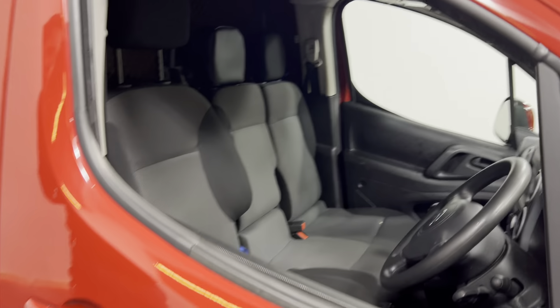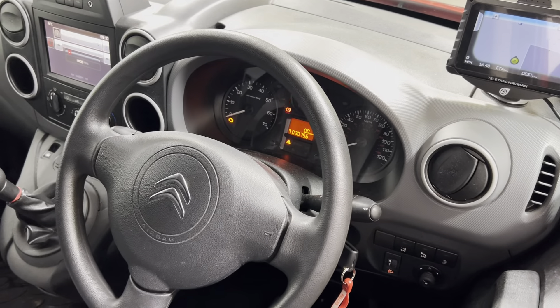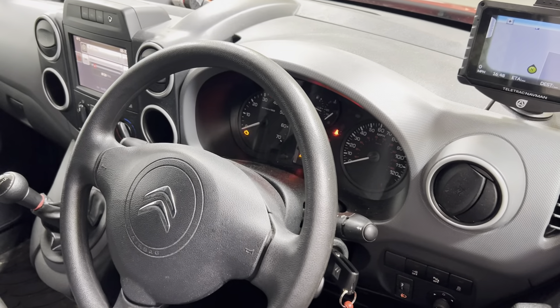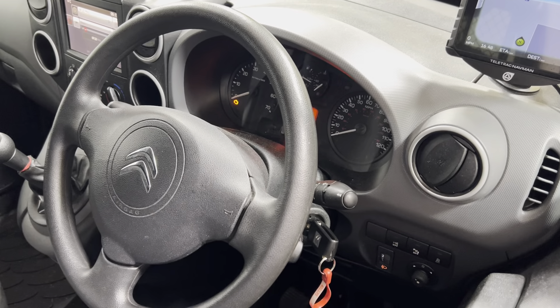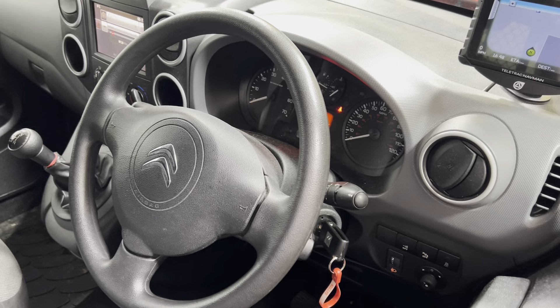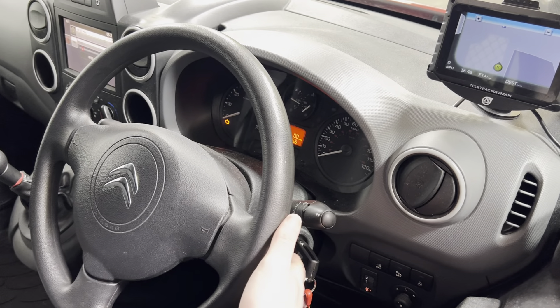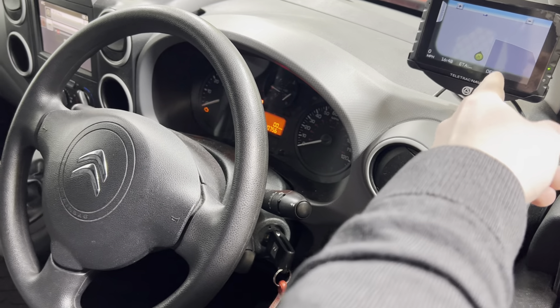Looking in at the interior of the van, it has the touchscreen radio with Apple CarPlay and Android Auto. Air conditioning, electric windows, 5 speed manual gearbox, and it has the cruise control and radio controls. This van has covered 30,756 miles and also has the sat nav up here in the top right corner.